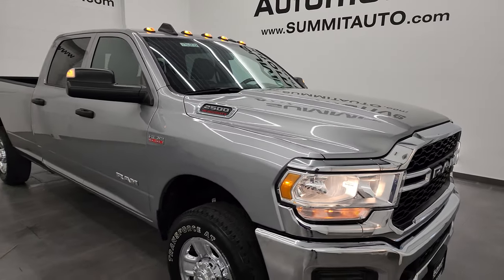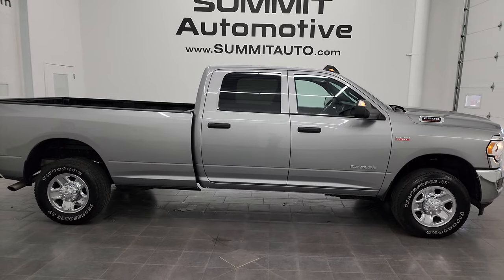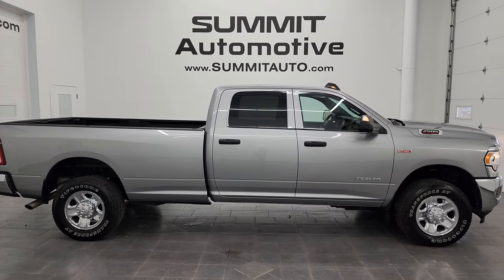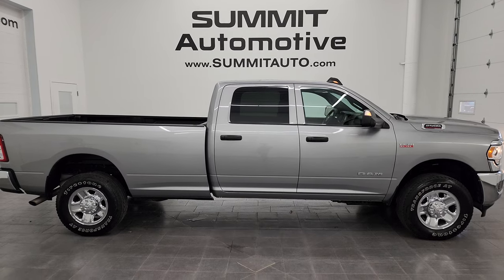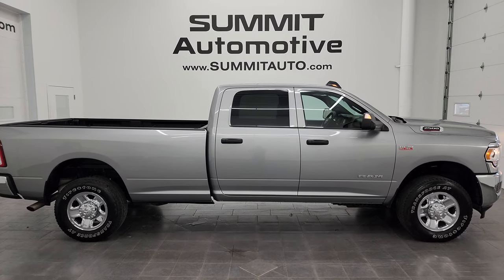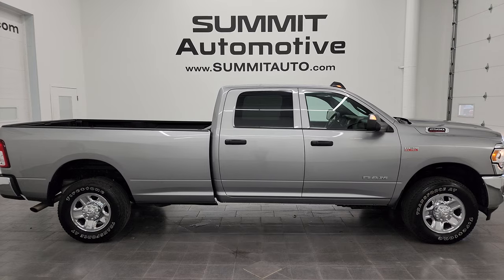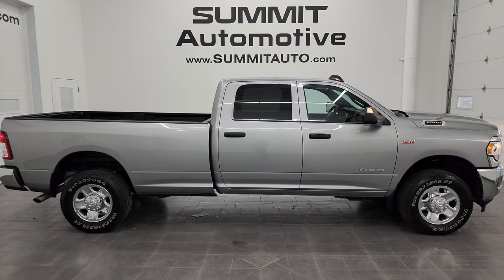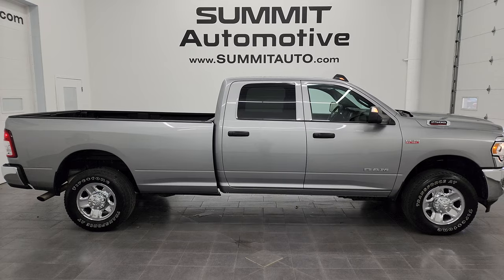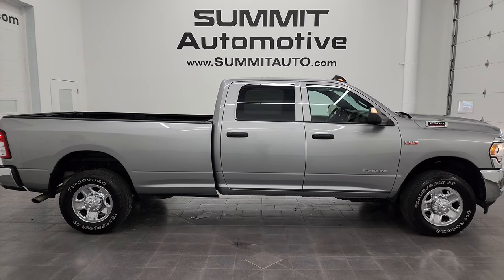I would highly recommend this truck from a quality and condition standpoint. To see more pictures or browse over 550 new and used vehicles, visit summitauto.com. For more HD walkaround videos, visit youtube.com/summitauto and click the bell for notifications. Thanks again for checking out the video on this ultra-clean 2022 Ram 2500 Crew Cab Long Box Tradesman Level 2 in Billet Silver Metallic — remember to like, subscribe, and share.